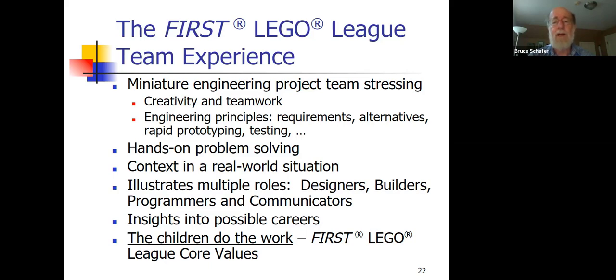The annual theme ties it to a real-world context. This year it's transportation and logistics. We'll talk a little bit about that tonight. I'm not an expert on this year's theme — I get confused, I've been doing this so long. You might catch me talking about the Mars mission from 15 years ago.